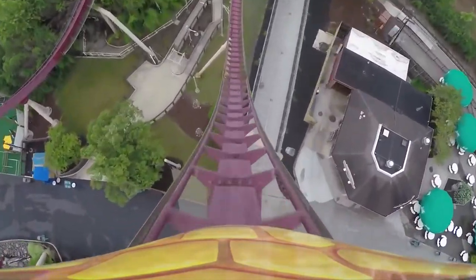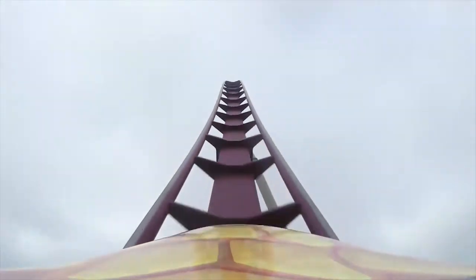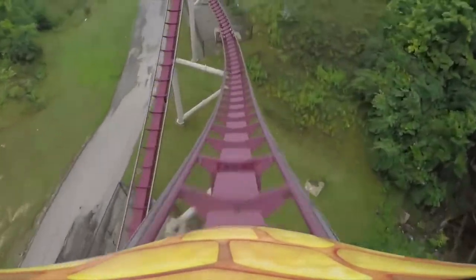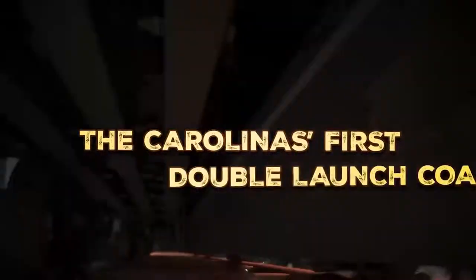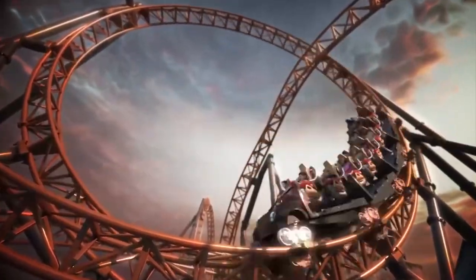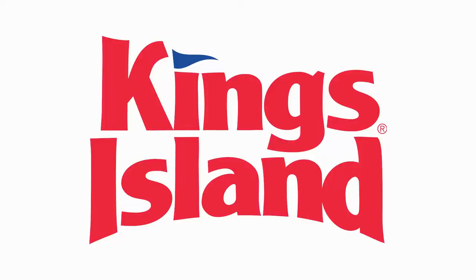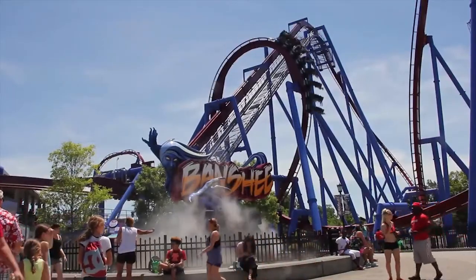Welcome back everybody, this is Coaster Daddy. Today I want to discuss some of the new coasters I'm going to get to ride this year — new coasters to me, not brand new for 2019 per se, but some of my most anticipated new credits that I am going to get to experience. I'm going to start off with King's Island in Mason, Ohio. It's about a three-and-a-half-hour drive for me, and I've been there once, all the way back in 2007, only getting seven credits.